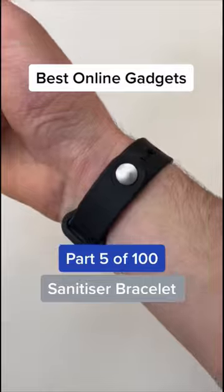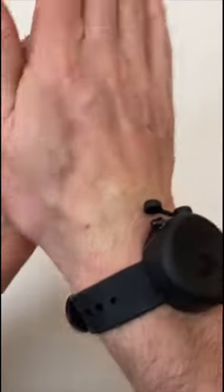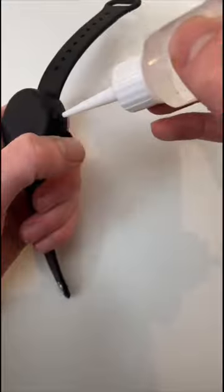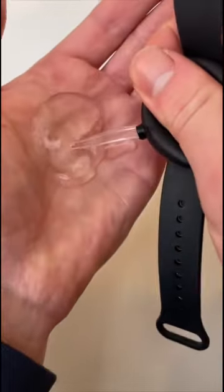This is a wearable hand sanitizer bracelet. To use it, you just press against the pouch to dispense a small amount of gel onto your hand. It's completely reusable — you just fill it up with the bottle provided, and it holds enough sanitizer for multiple uses.